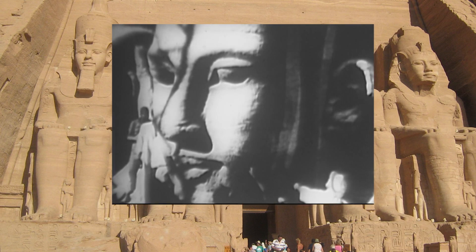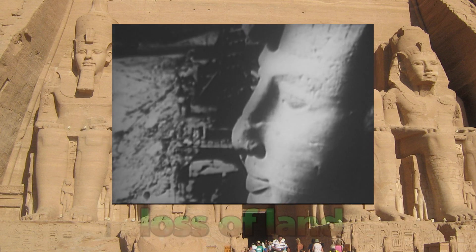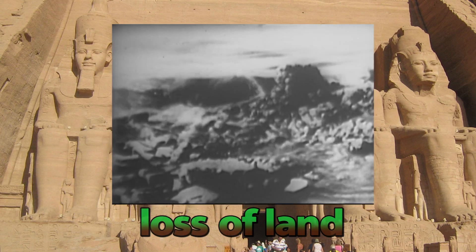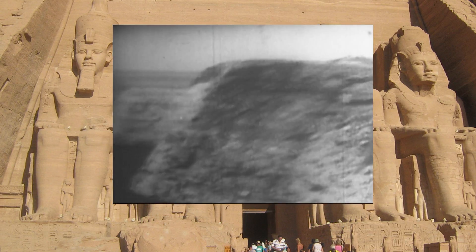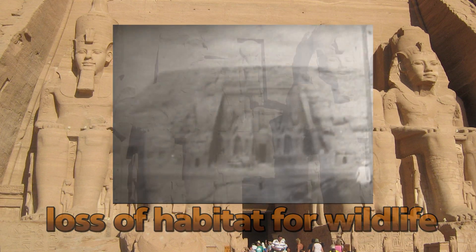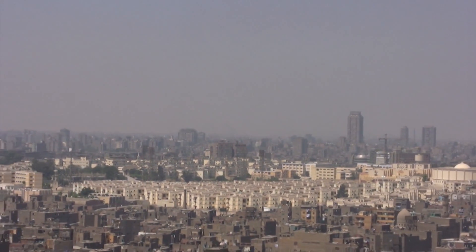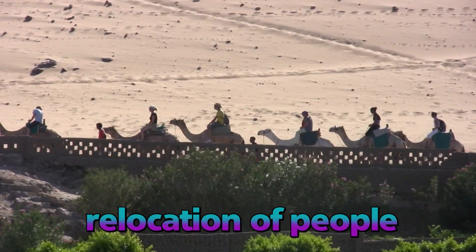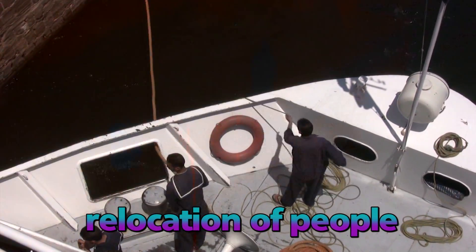This is one of the problems of hydroelectric power: huge swathes of land have to be submerged underwater. Not only is this a threat to priceless archaeological sites, but it also means a loss of habitat for wildlife and often requires the resettlement of thousands of people. Here in Egypt, 90,000 Egyptian peasants and Sudanese nomads had to be relocated — 90,000!